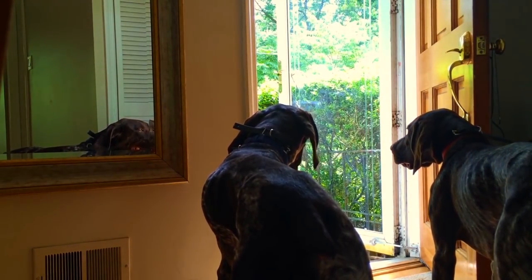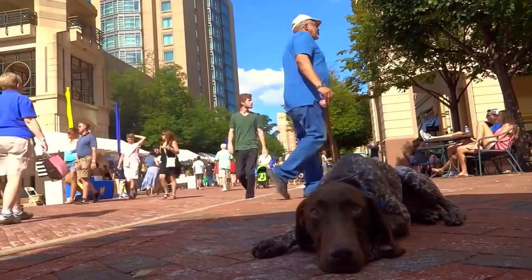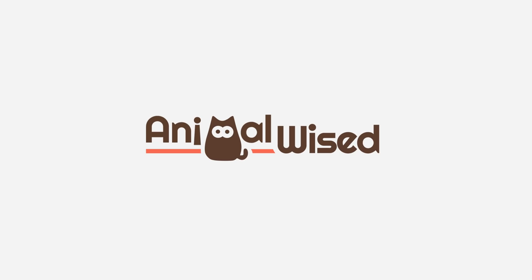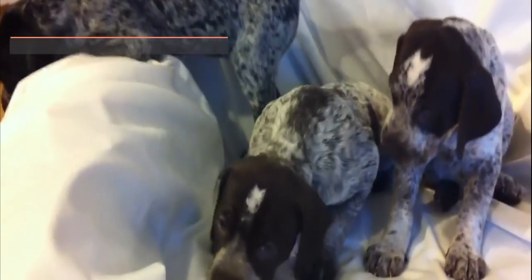Hello and welcome to this new AnimalWised video where today we talk about the German Shorthaired Pointer, one of the most loyal and active dog breeds. The German Shorthaired Pointer is a very popular breed in its place of origin, Germany.